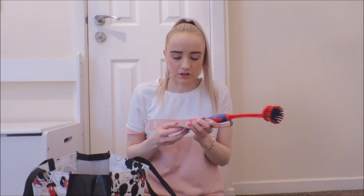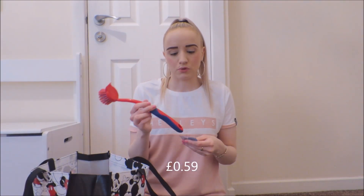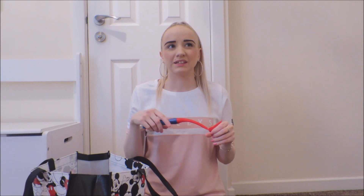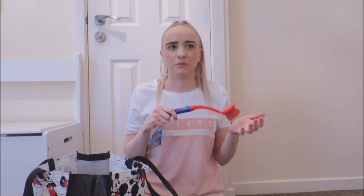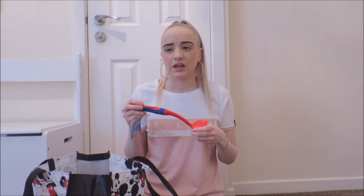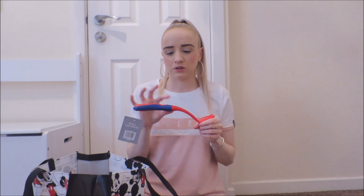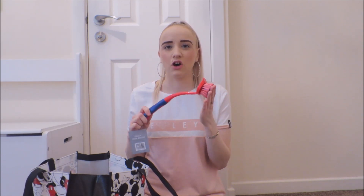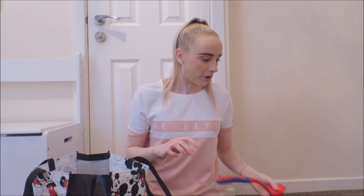Next thing I got was a small brush for the pots — it's just red and blue. Because now I've got the — I can't remember what it's called — you know, the sponge where you put the washing up liquid in the handle. I find it's not as rough as normal sponges, so I need something hard to scrub my pots.